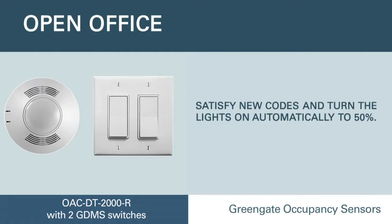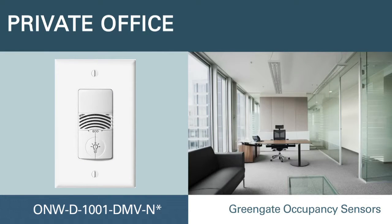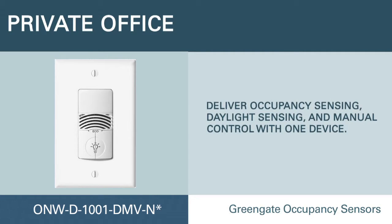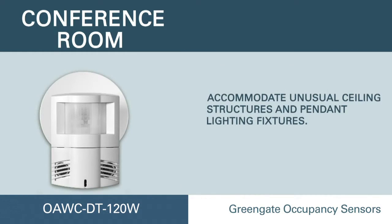Do you need to provide bi-level control? Pair a Green Gate ceiling sensor with two wall switches to turn only 50% of the lights on automatically. This Neo Switch wall station delivers occupancy sensing, daylight sensing, and manual control in one device.